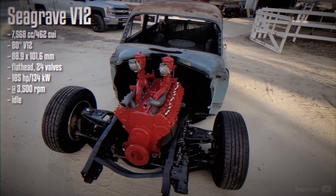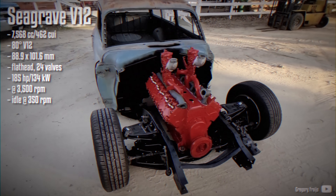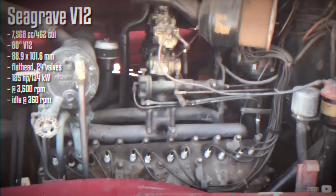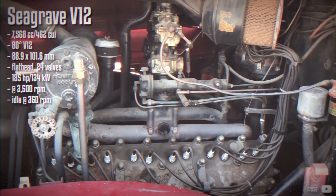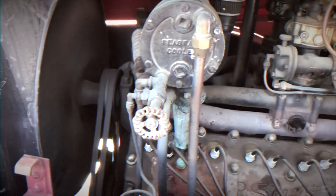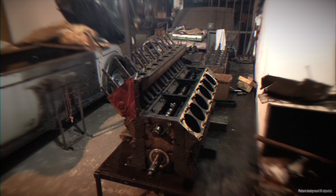The Seagrave V12 is another example of a firetruck engine with roots in luxury automobiles. Originally developed by Pierce Arrow, this wide-angle 80-degree V12 was produced from the 1930s all the way through the 1980s. It was modified for firetruck use with twin spark heads and twin distributors, enhancing both efficiency and reliability. The engine also featured robust components including seven main bearings, forged connecting rods, and a drop-forged internally balanced crankshaft.